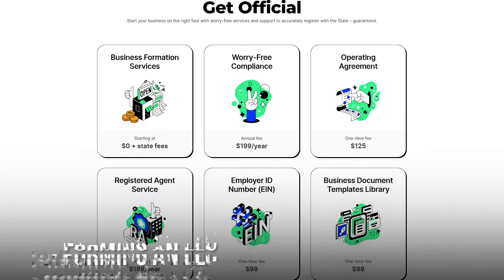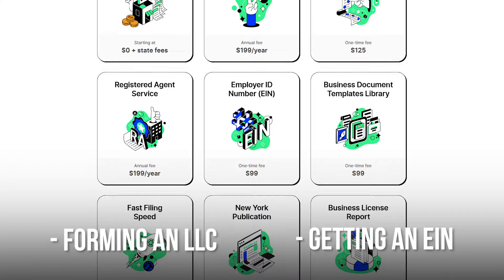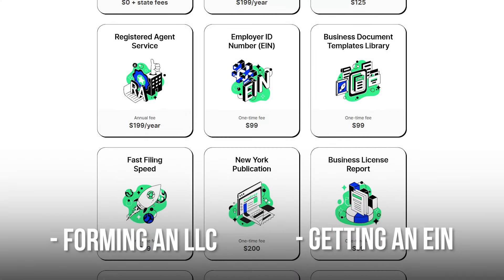This includes not only forming an LLC but also getting you an Employer ID Number, or EIN, so you can start hiring your staff in little to no time.